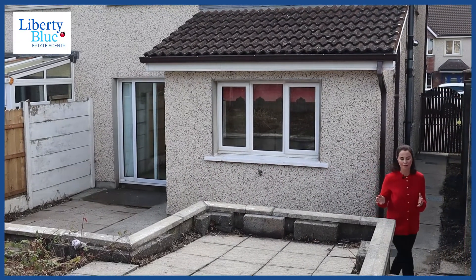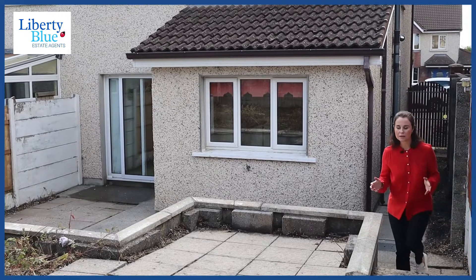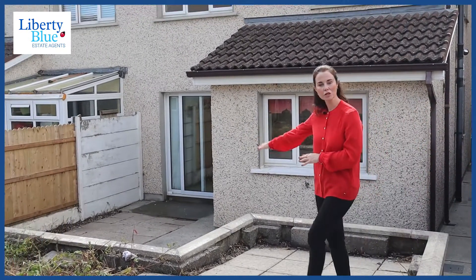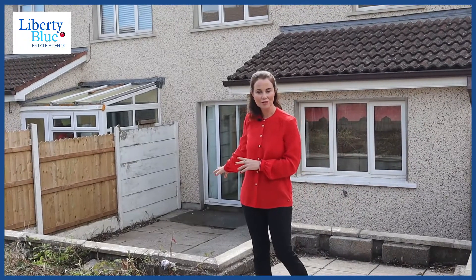Now this space is truly a blank canvas, but it's worth noting that in the morning you get the sun on the upper level, and down here we have a large patio space that takes in the evening sun. That's a perfect space for a bit of alfresco dining or the barbecue after work.